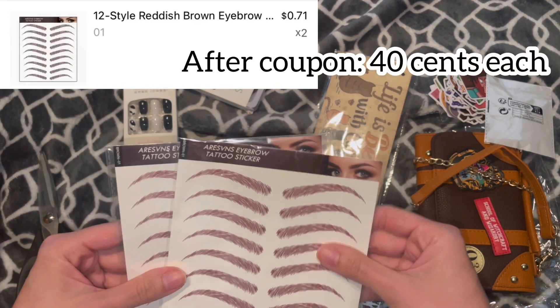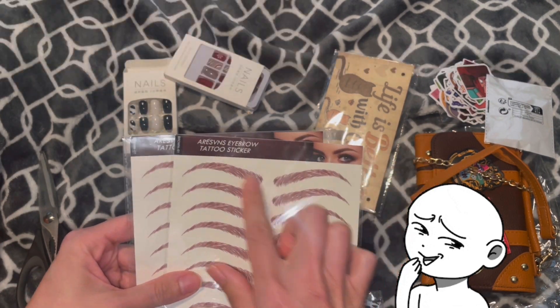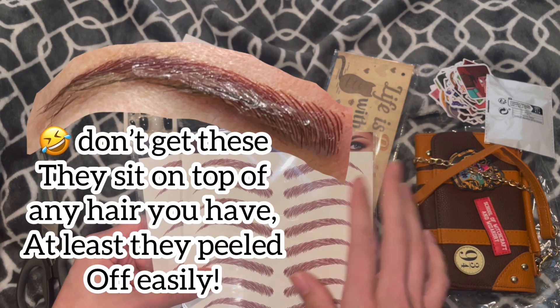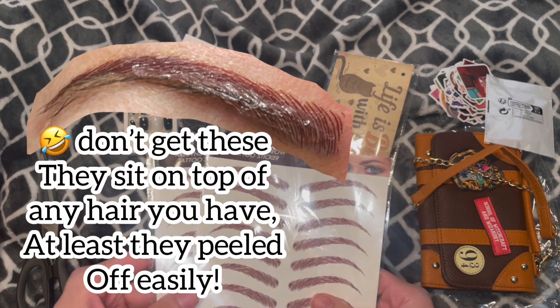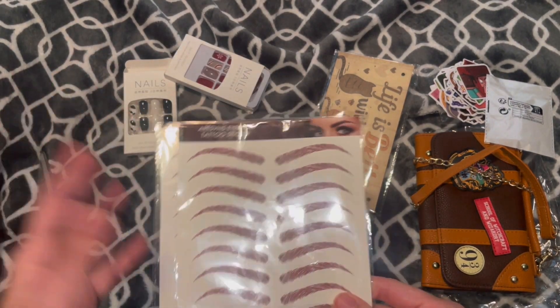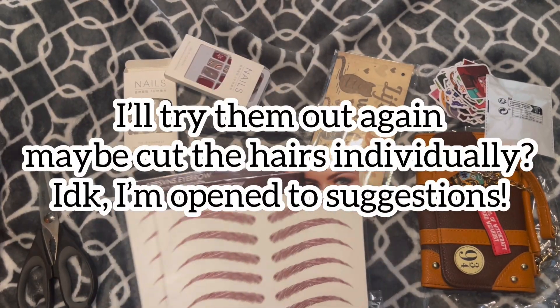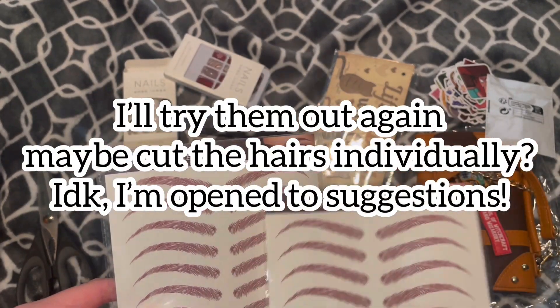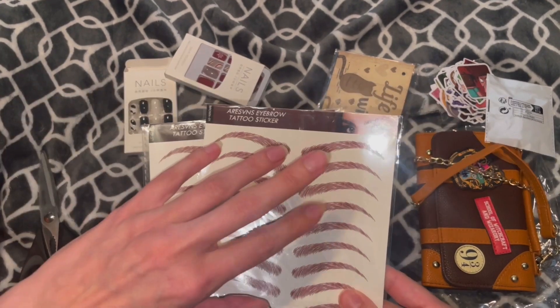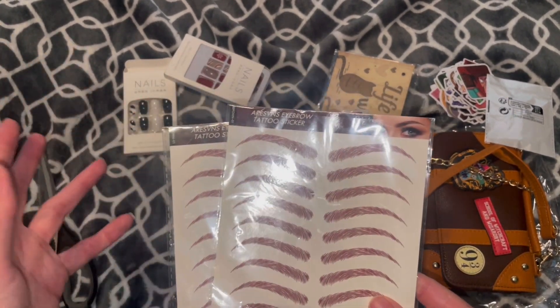I did get two of these tattoo eyebrows. I recently dyed my hair kind of an auburn color, so I have very thin eyebrows and I figured I could play around with this — probably not on camera because it would just be beyond ridiculous. These were more of a funsies thing. I was just curious because I've seen other people do it, and these are a fraction of the cost of what they were selling on Amazon — they were going for like $10 a pack.